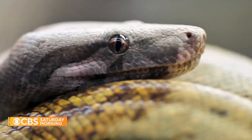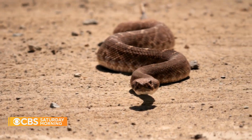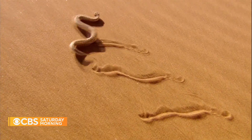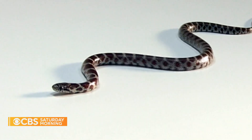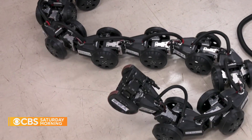Fear them or loathe them, snakes are made for movement. Armless and legless, with a ribbon for a body, snakes can sidewind, crawl, and undulate across the most forbidding terrain. This versatility has inspired robots that act like serpents.